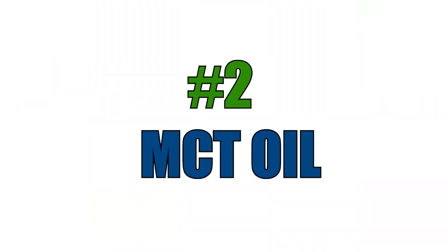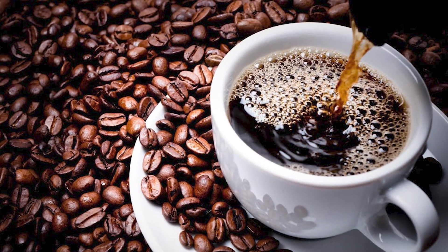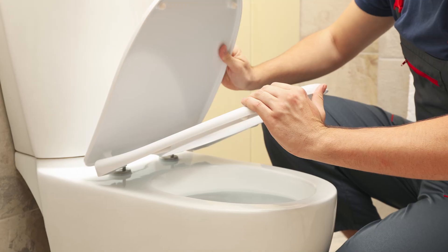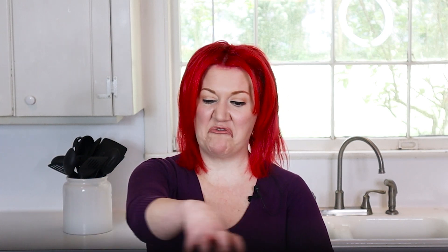Number two is MCT oil — the must-have of the keto diet. The issues I have with it are that folks just add it to everything, including coffee. It just looks and tastes disgusting. Also, folks will just dump it on there, and excess MCT oil has caused some gastrointestinal distress. MCT oil has also been picked up by a lot of MLMs, and it's really made folks in my clinic feel pretty guilty — like, oh my gosh, I don't like MCT oil, do I have to do it?